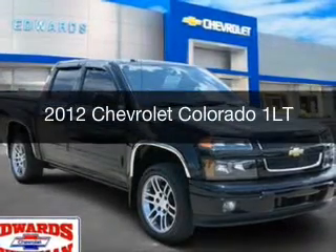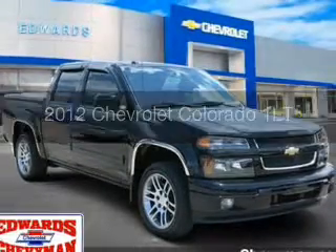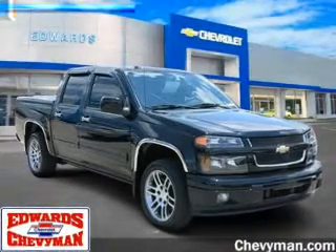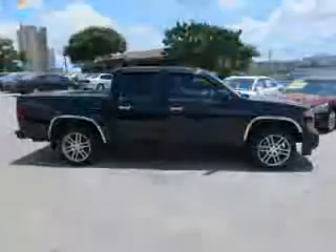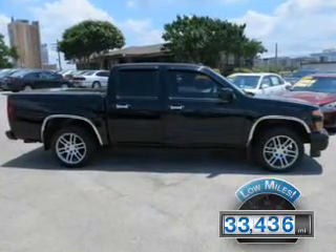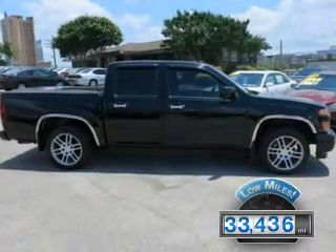This is a certified pre-owned 2012 Chevrolet Colorado. It's powered by rear-wheel drive, a four-cylinder engine, and a four-speed automatic transmission. With fewer than 35,000 miles, this vehicle has a long road ahead.